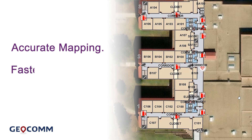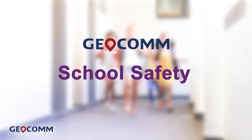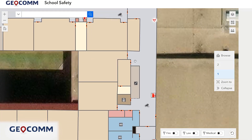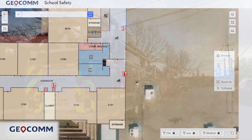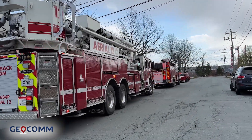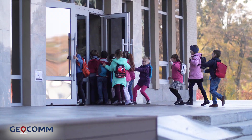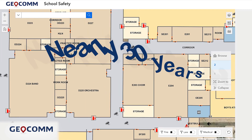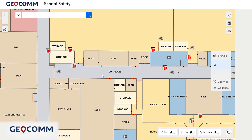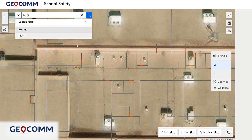Accurate indoor mapping, faster response, safer schools. Geocom School Safety is a dynamic and scalable mapping solution that leverages the latest in GIS technology to support faster response time to school emergencies, helping to protect students and staff in our schools. This game-changing solution is a product of Geocom's nearly 30 years of experience delivering emergency response solutions powered by public safety location intelligence, now applied to the critical and evolving needs of the K-12 school market.